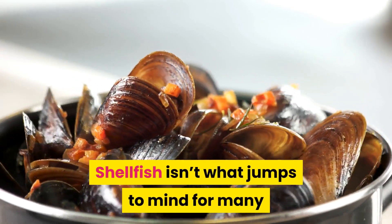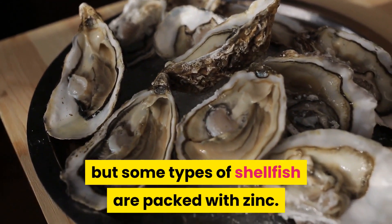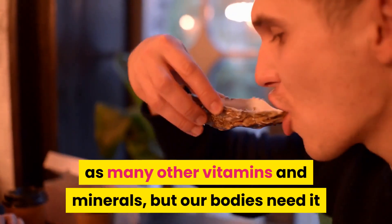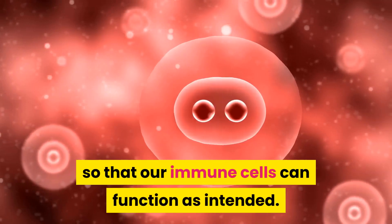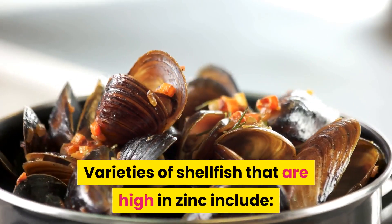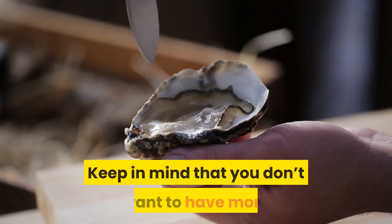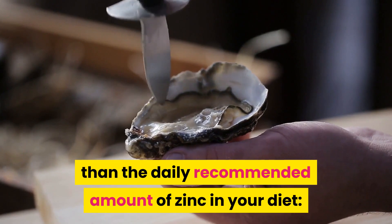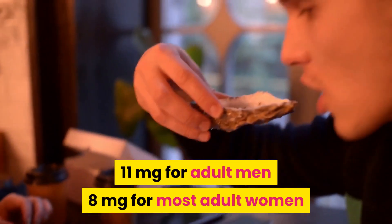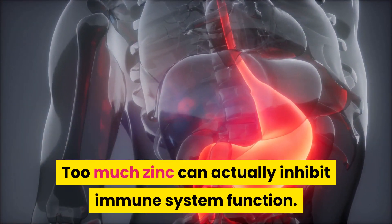15. Shellfish. Shellfish isn't what jumps to mind for many who are trying to boost their immune system, but some types of shellfish are packed with zinc. Zinc doesn't get as much attention as many other vitamins and minerals, but our bodies need it so that our immune cells can function as intended. Varieties of shellfish that are high in zinc include oysters, crab, lobster, and mussels. Keep in mind that you don't want to have more than the daily recommended amount of zinc — 11 mg for adult men and 8 mg for most adult women — as too much zinc can actually inhibit immune system function.